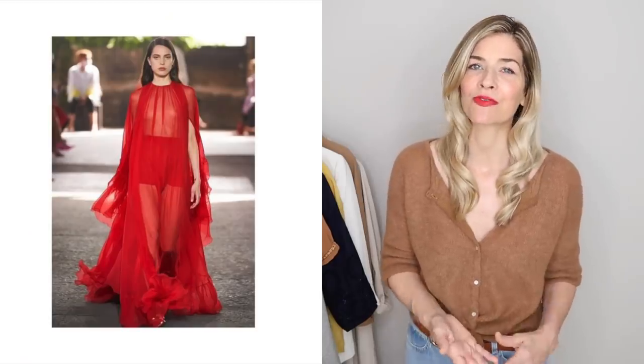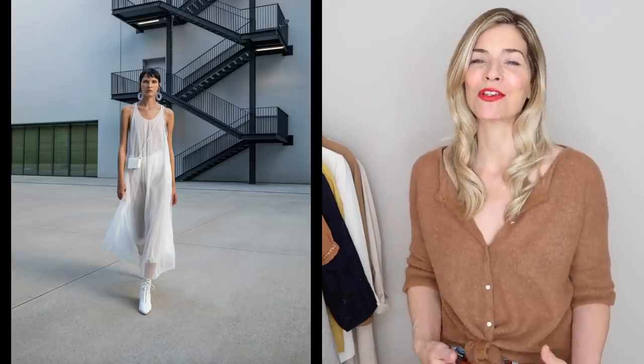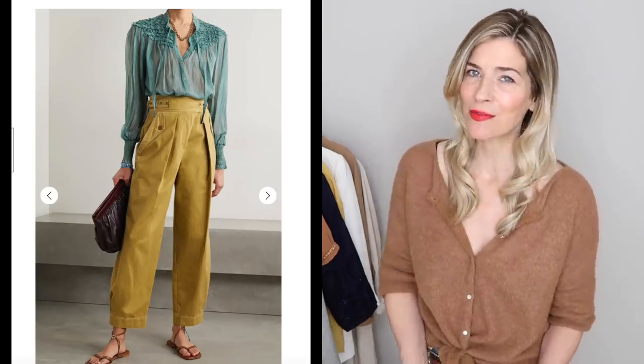For example, the fabric is very sheer, which is something we saw time and time again on the spring summer 2021 catwalk shows, and that is something I could easily add into my wardrobe. You could go for a sheer blouse and maybe add a camisole underneath, or maybe just look for a blouse with a puff sleeve in a sheer fabric. That would be a really subtle and nice way to introduce the trend.